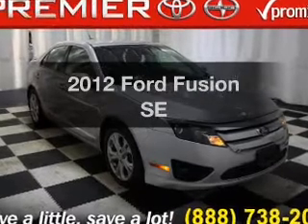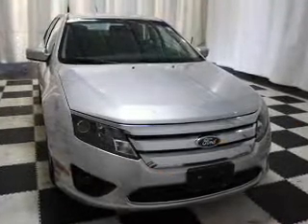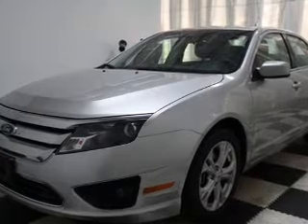Check out this 2012 Ford Fusion. If you're looking for a first-rate auto, this one could be yours today. With low miles, this automobile will take you far and get you where you want to go.